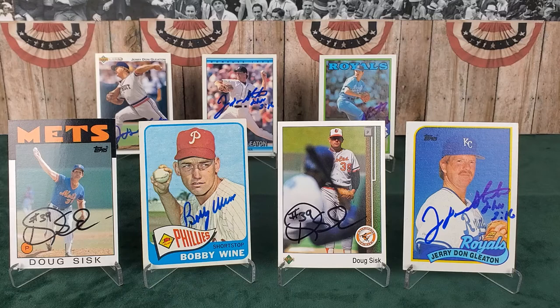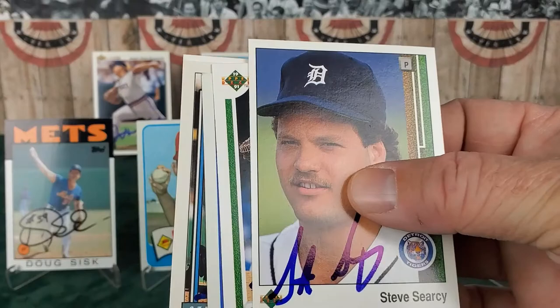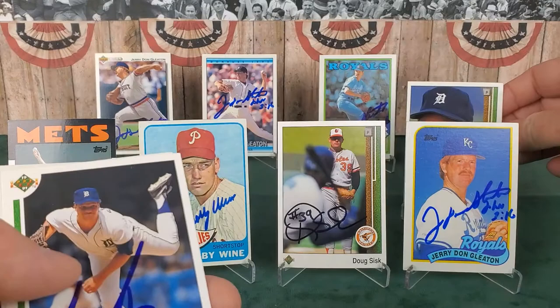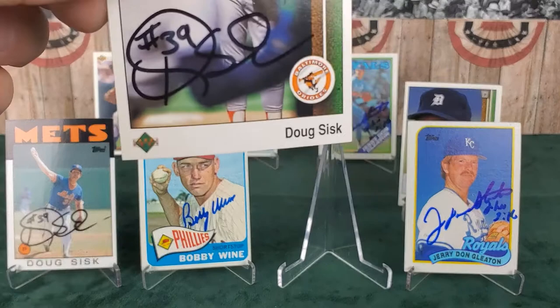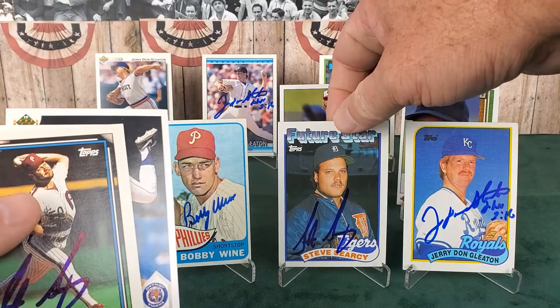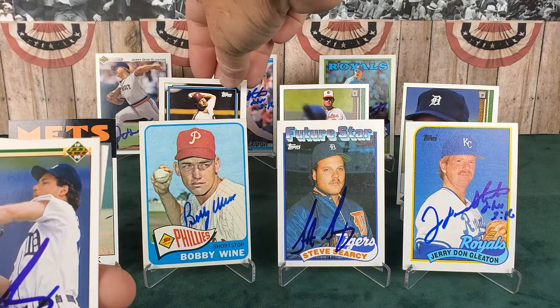Moving right along, out of Knoxville, Tennessee - this one has quite a few in here. Five of five from Mr. Steve Searcy, a left-handed pitcher still there in Knoxville to this day. I love the '89 Future Stars card. Mr. Searcy played from '88 to '92 with the Tigers and Phillies. He signed five of five for us - I love the Future Stars cards. We'll put Mr. Steve Searcy right up front with that one. Love the Tigers warm-up jacket - I hope he still has that. Here he is with the Phillies getting ready to deliver a pitch, and again with the Tigers on the 1990 Upper Deck.